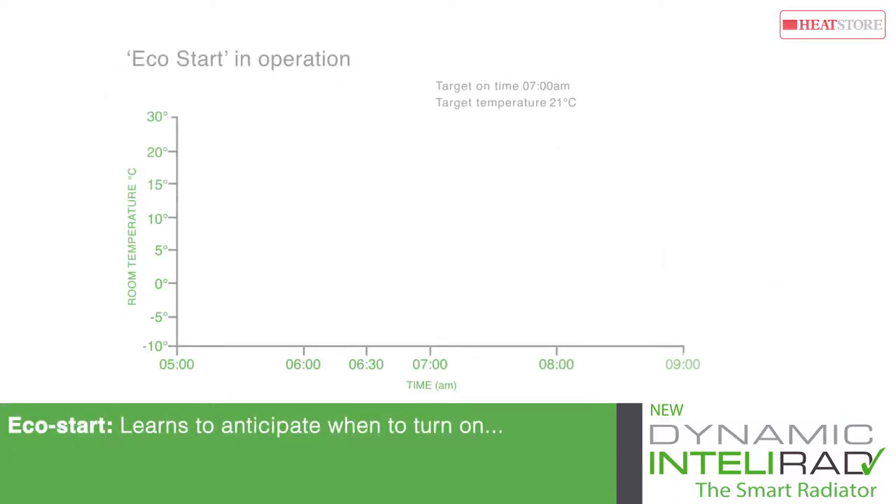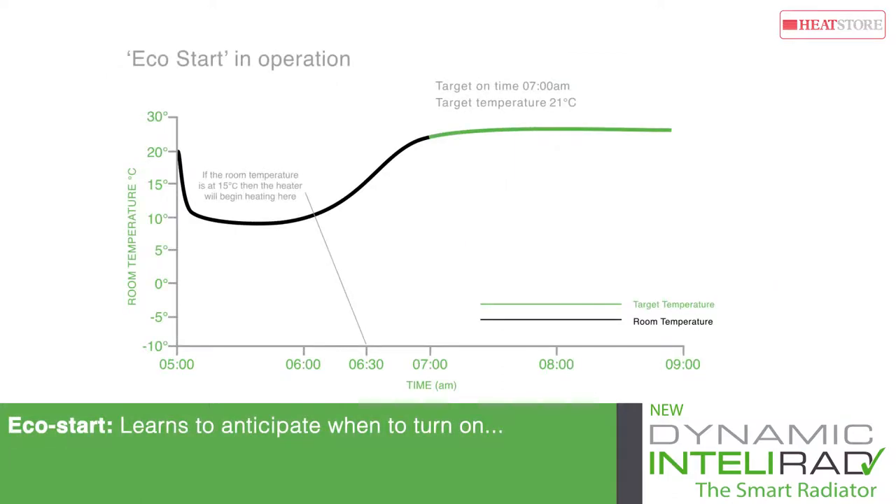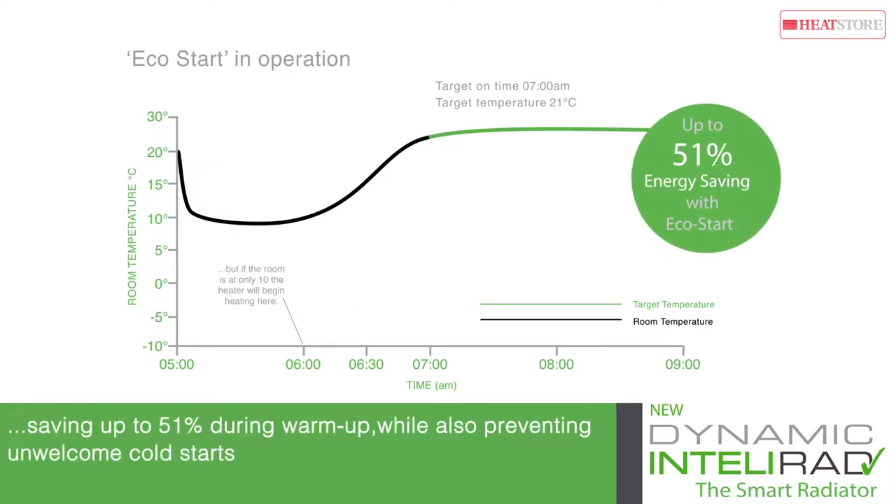The clever EcoStart function allows IntelliRAD to learn to anticipate when to turn on, saving up to 51% during the warm-up period and preventing unwelcome cold starts.